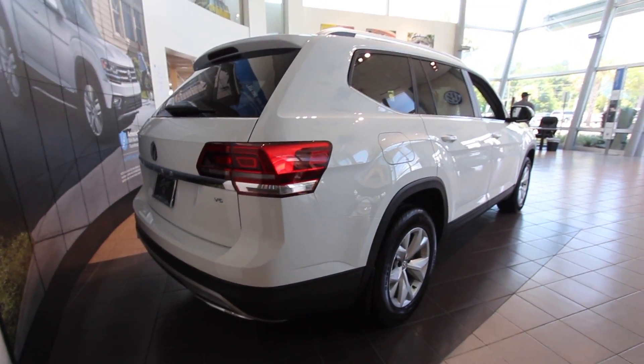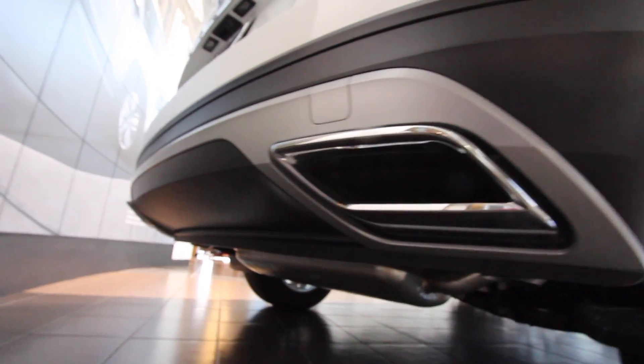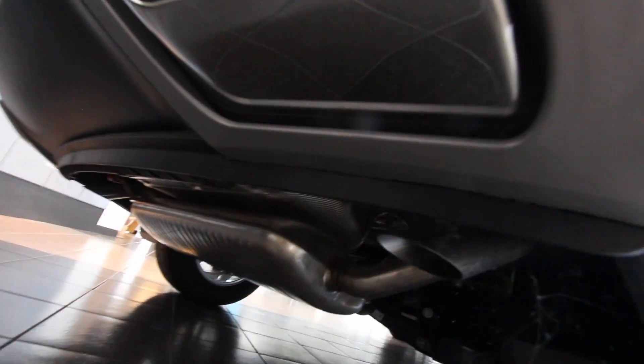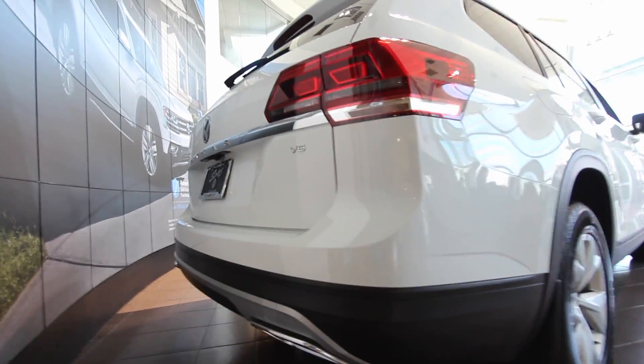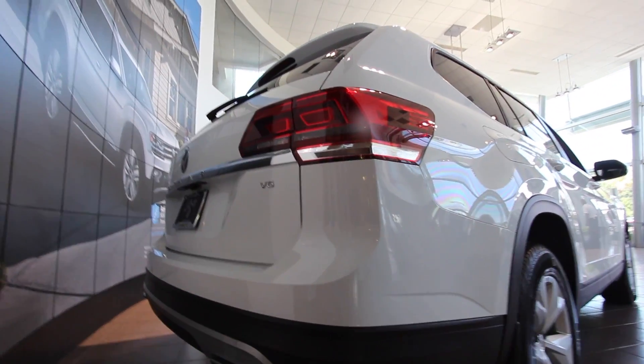Looking at the rear, you've got those big exhaust pipes right under there — pretty sweet, though they're really more for looks, with the actual exhaust tip sitting right there. In the back of the Atlas it's very roomy. You've got third-row seats that come standard, fold flat, and there's a ton of rear cargo space. Let's head inside and look at the interior.